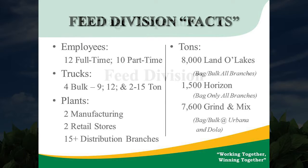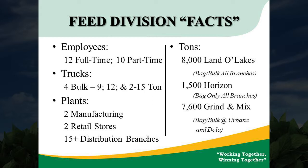We currently have 12 full-time drivers, 4 trucks, and our main manufacturing plants are in Dolla and Urbana, Ohio. We have two retail stores in Richwood and Mechanicsburg, and our third LLC in Delaware. We have 15 distribution branches amongst all of our branches throughout the company, and we approximately sell 8,000 tons of Land O'Lakes feeds and 1,500 tons of the Horizon feeds, for a total of 7,600 tons of Grind and Mix, which comes from Dolla and Urbana.